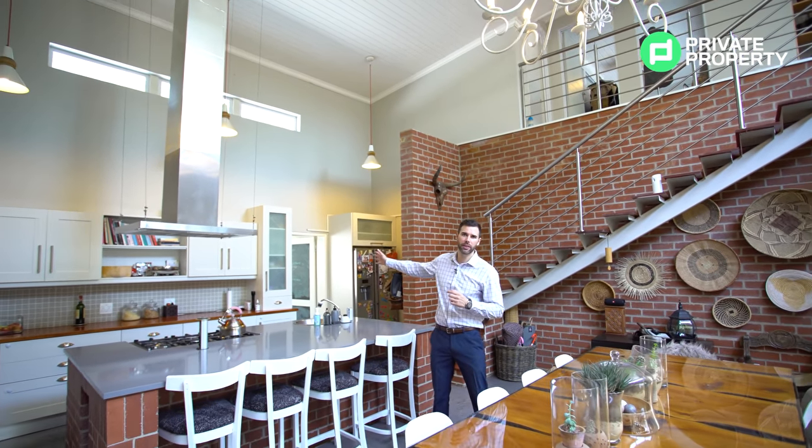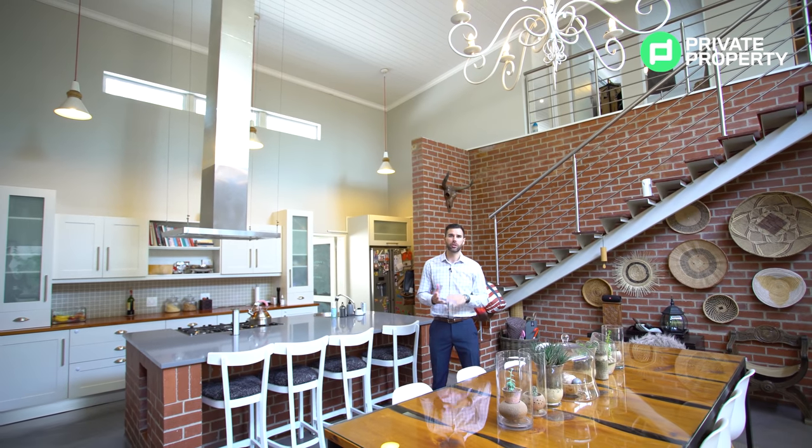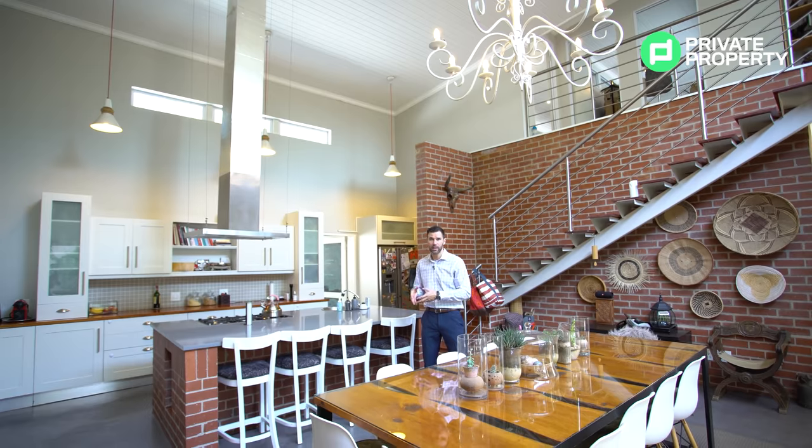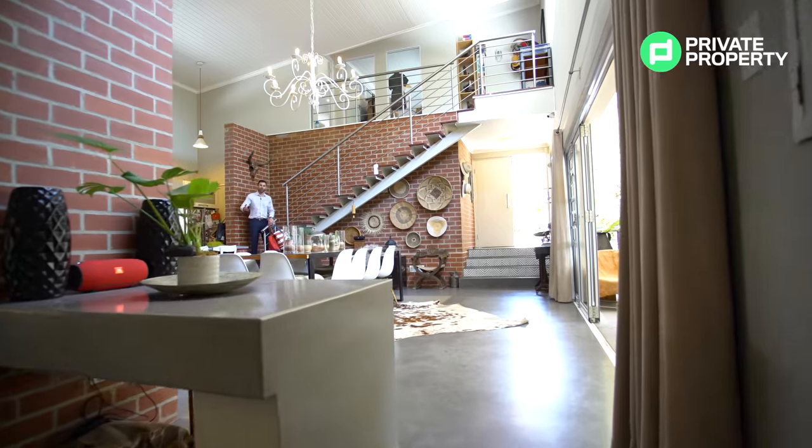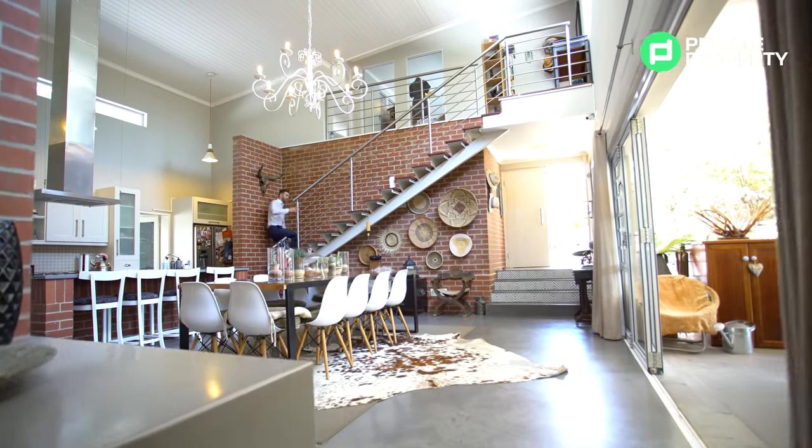Just to the right of the kitchen there is a kitchenette or scullery. In that scullery you can put your dishwasher, washing machine, and tumble dryer — so it is out of sight. If you are entertaining, you can put all your dishes back there and also have your cook staff in the back away from your guests. So enough about downstairs — let's take a look at upstairs.